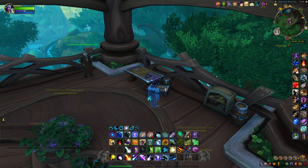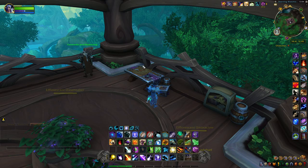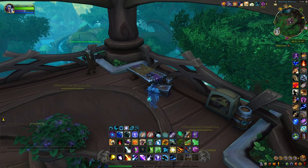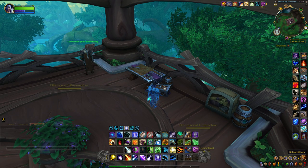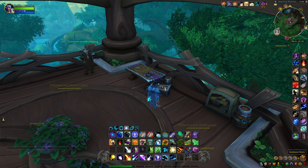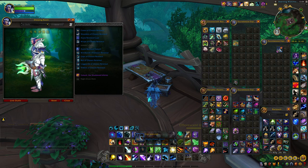This next item is called the Kaldorei Horn and it's located right up in here inside a building on the second floor. You have to come upstairs and it's sitting right here next to the table on a little table. We'll pick this up — it's an offhand — and this is what it looks like.